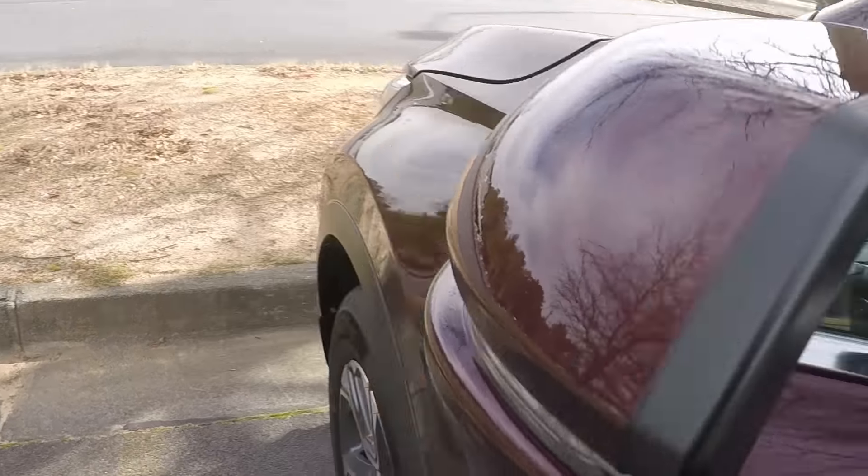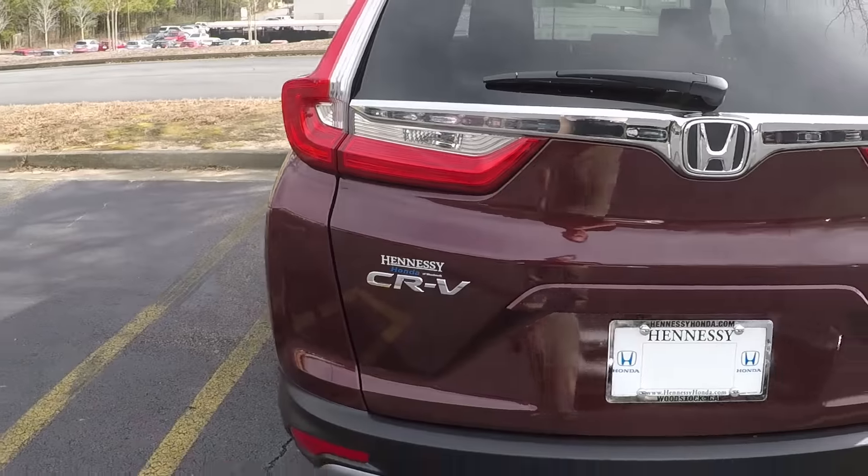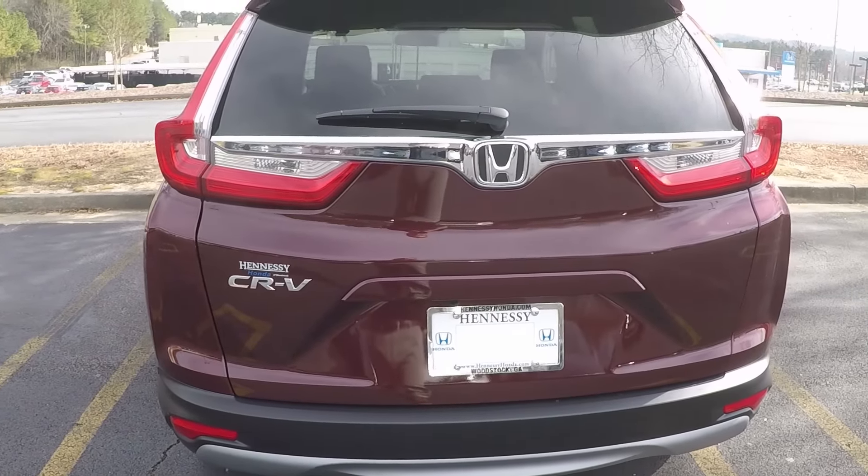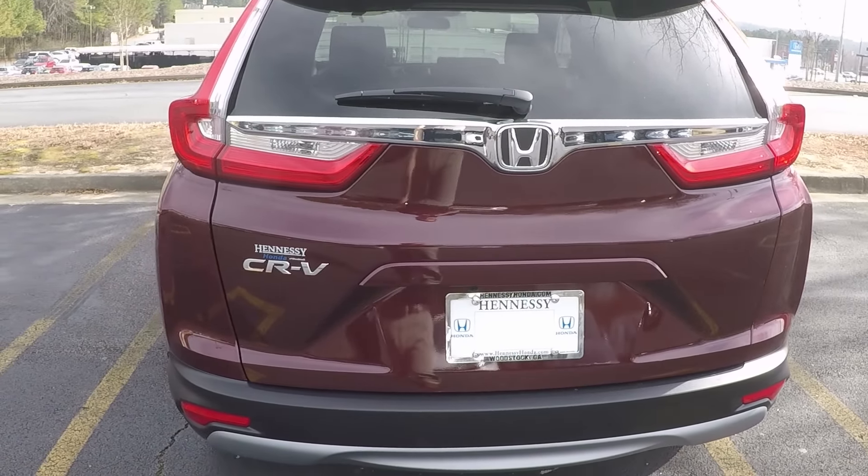Coming along to the back, you have the LED brake lights, and LED daytime running lights in the front. The lines of the 2017 and 2018 CR-V in the front and back are a little bit more modern and aggressive. I think they appeal to more people — they've definitely started to keep up with the times and they're not as dated looking.